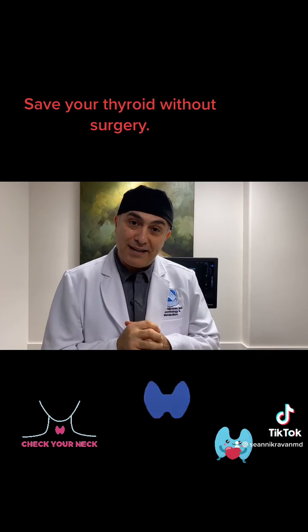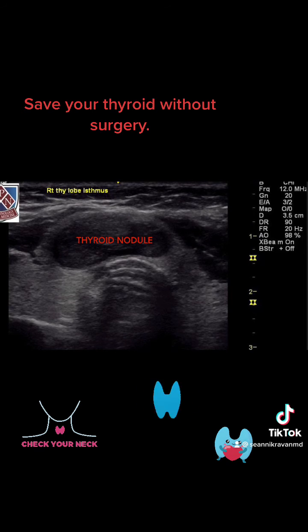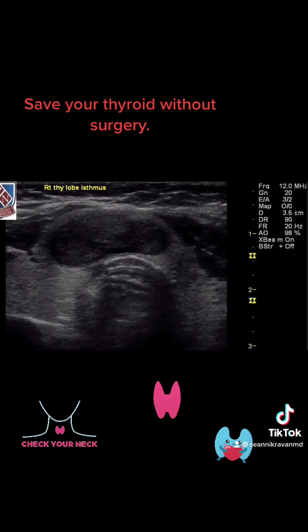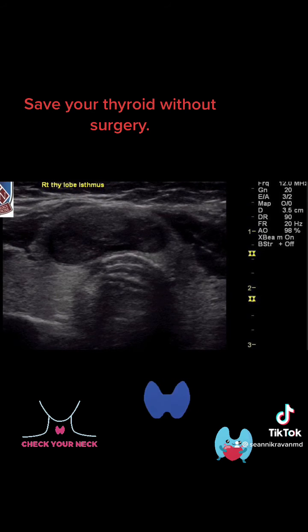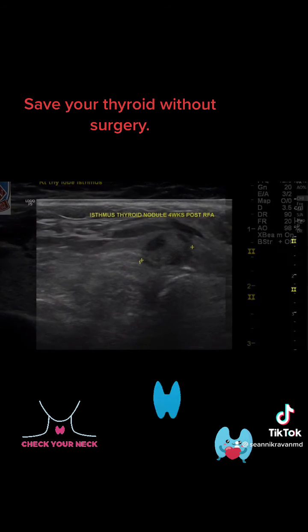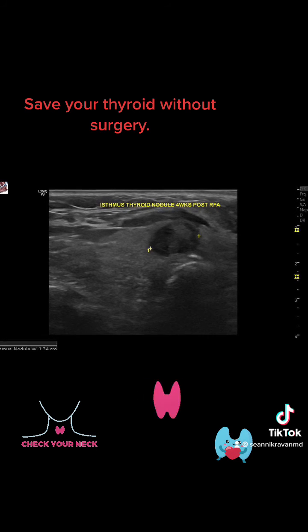I'm going to present you the findings — I hope you guys enjoy. As you can see here, there is a large thyroid nodule sitting on the isthmus. This nodule is causing compression. Her option was either to go to surgery, lose her thyroid, and take thyroid medicine, or undergo thyroid radio frequency ablation. This patient chose thyroid radio frequency. You can see four weeks post thyroid radio frequency, this nodule has decreased substantially in size.